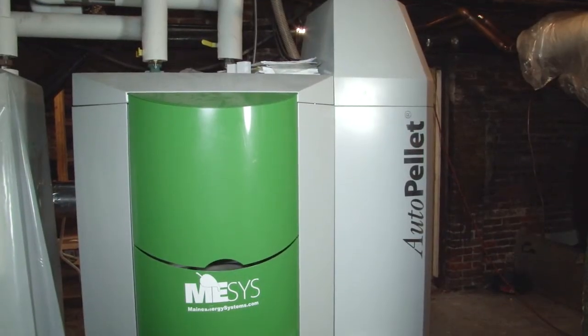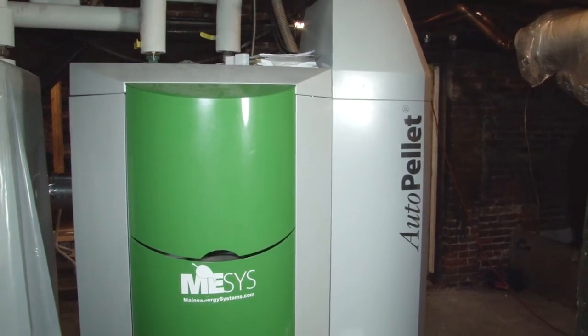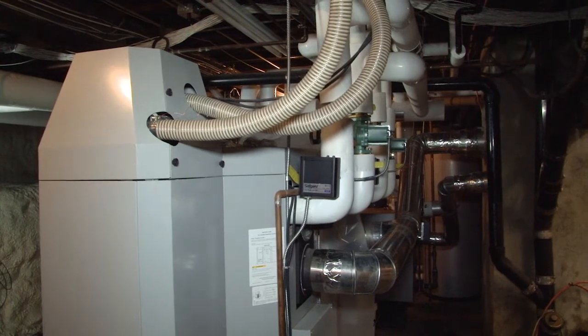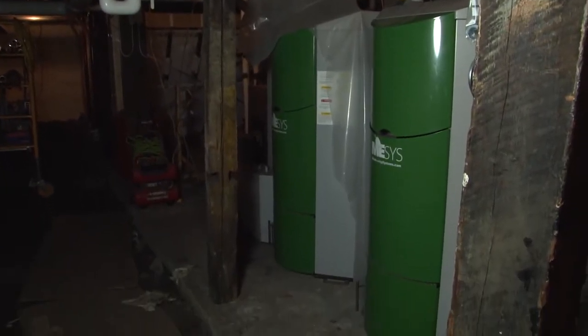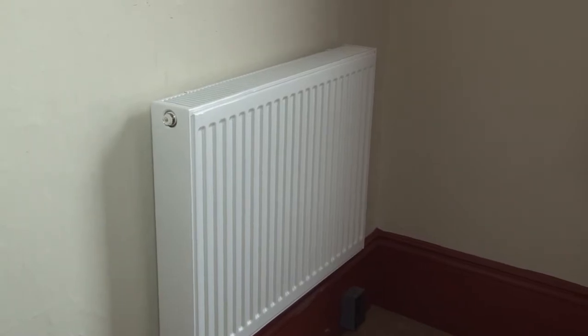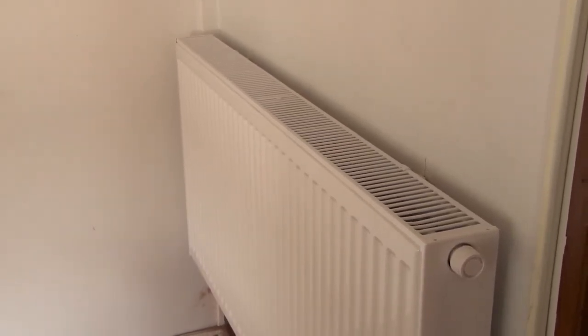The recommendation was to switch to pellet heat and get away from fossil fuels, but that entailed the expense of replacing all the distribution, because a single-pipe steam system can't really be converted to hot water. So we were going to a hydronic hot water heating system and all of that had to be redone as well.